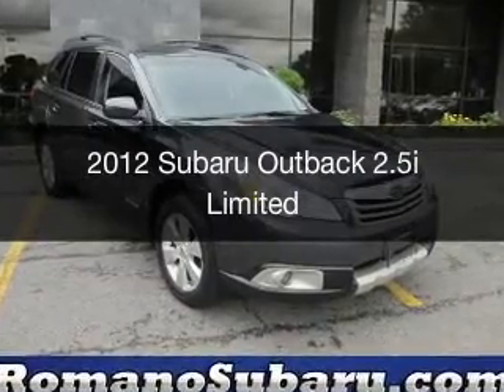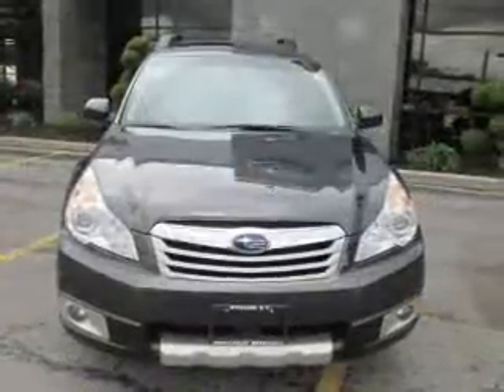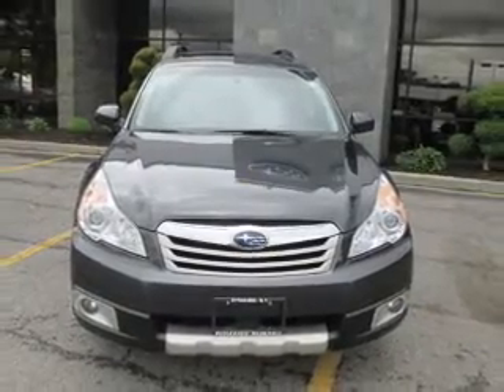This is a used 2012 Subaru Outback. It's powered by all-wheel drive, engine, and an automatic transmission.